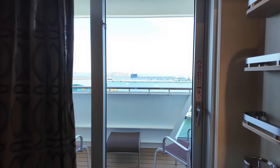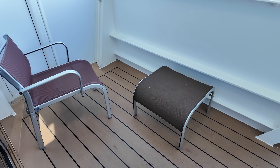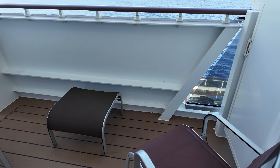Now let's check out the balcony. This balcony was pretty standardly equipped with two chairs and a footrest. Personally, I probably would have preferred a table versus a footrest, but I really enjoyed the spacing and the size of this balcony.